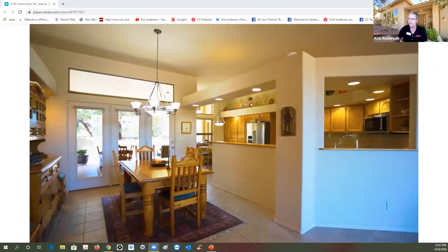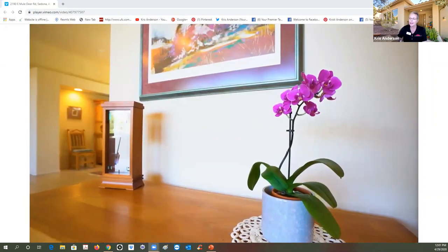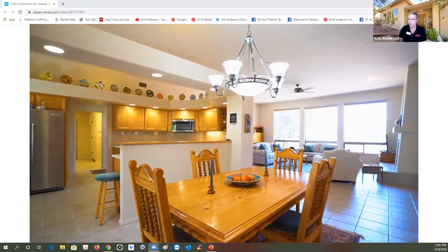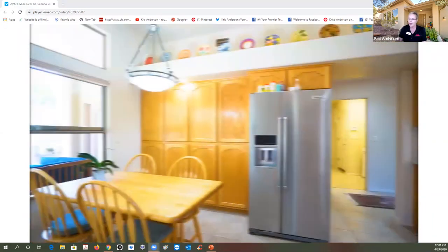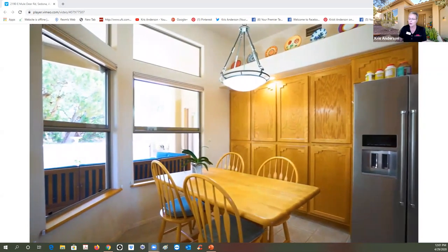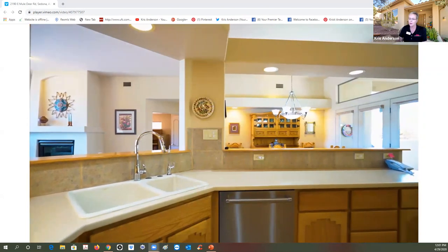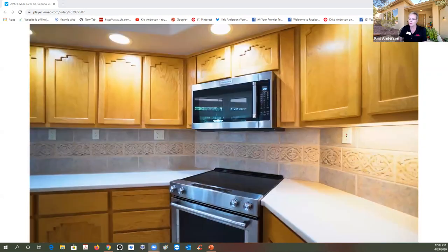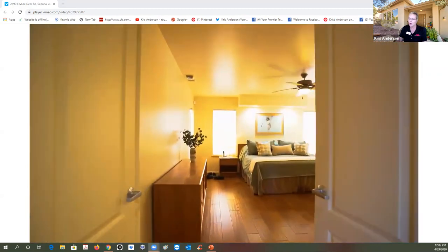High nine-foot-plus ceilings throughout this home — you can see it's light and bright. There's a formal dining area but open space into the kitchen, with lots of room on the Corian counters for buffet-style entertaining. Stainless steel appliances, a tile surround and backsplash behind the Corian, with some great intricate tile detail.